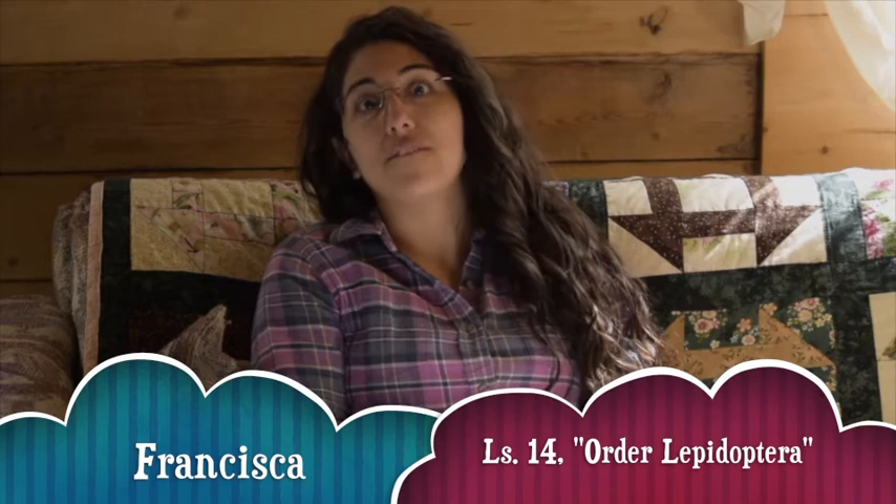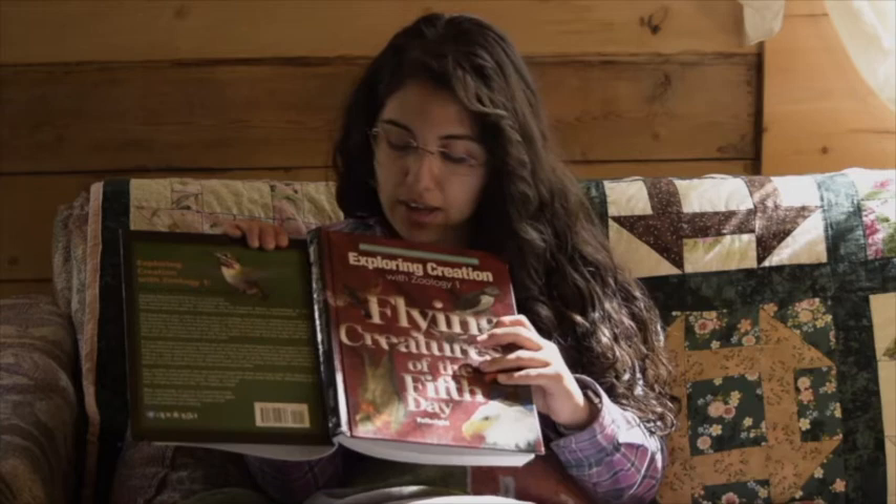Hi everybody, this is lesson 14 entitled Order Lepidoptera, and this is our final lesson for Flying Creatures of the Fifth Day, exploring with zoology. We have finally made it. The sight of butterflies often elicits wonder and excitement. How many times have you seen a butterfly and felt the need to simply gaze at it? That's the response many people have when they encounter a butterfly.